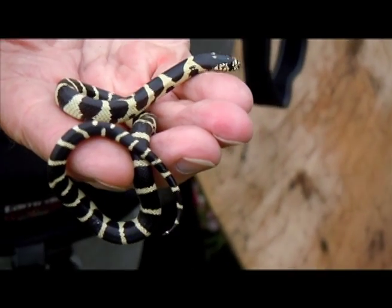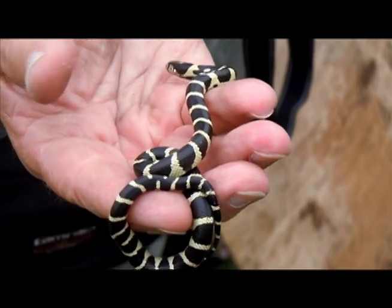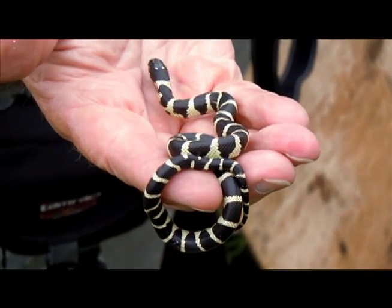It's interesting that this one is not upset. Not yet. He's a little cold too. Oh, okay. He'll get a little warmer the longer I hold him.